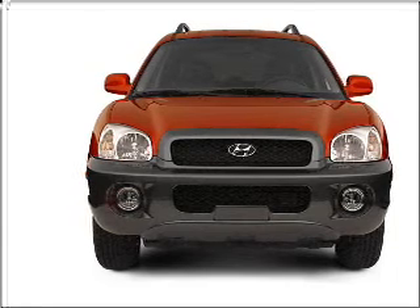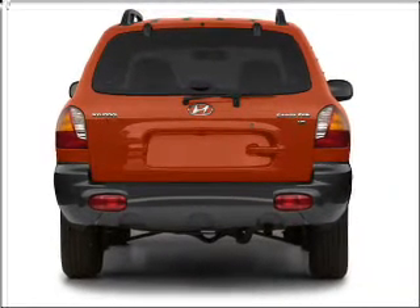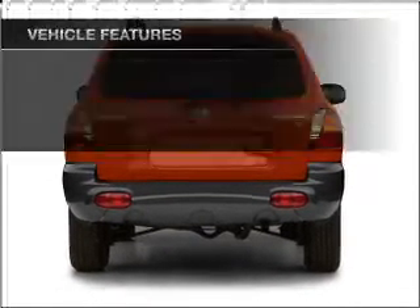Premium wheels lend a distinctive appearance. Treat yourself to the splendor of a premium sound system. And with these notable features,